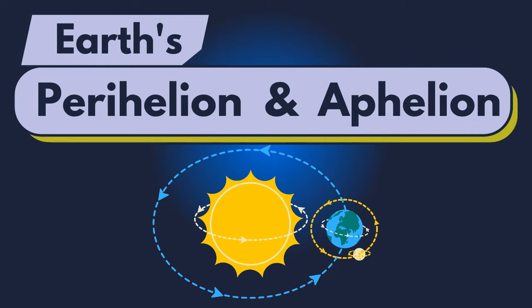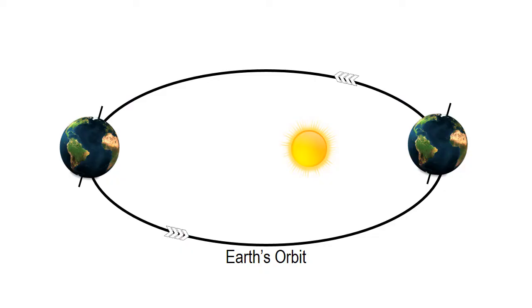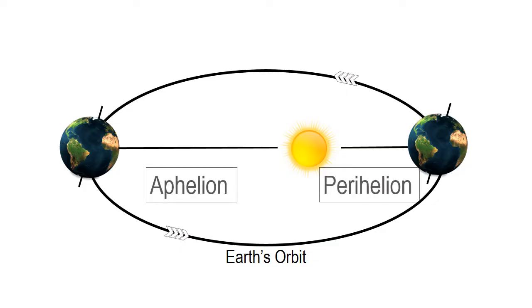As we know, the earth orbits the sun in an elliptical path which is oval, not circular. This means there is one point on this path when earth is closest to the sun, and one point when the earth is farthest away from the sun. These terms are called Perihelion and Aphelion.